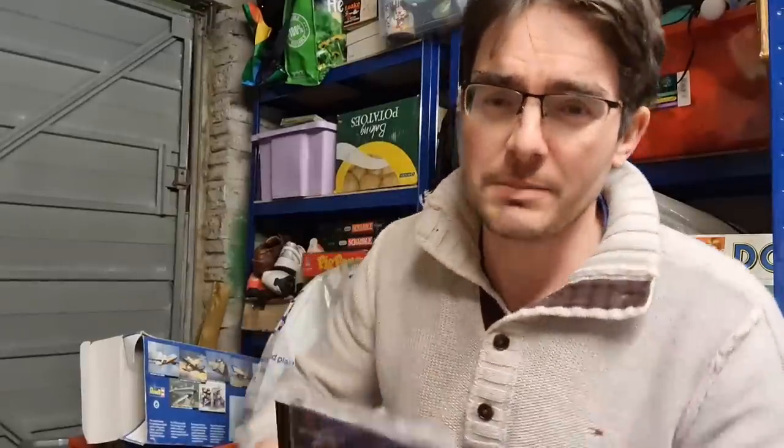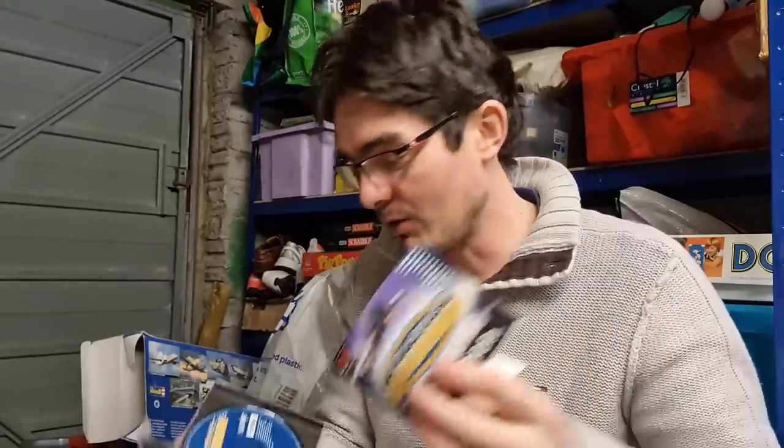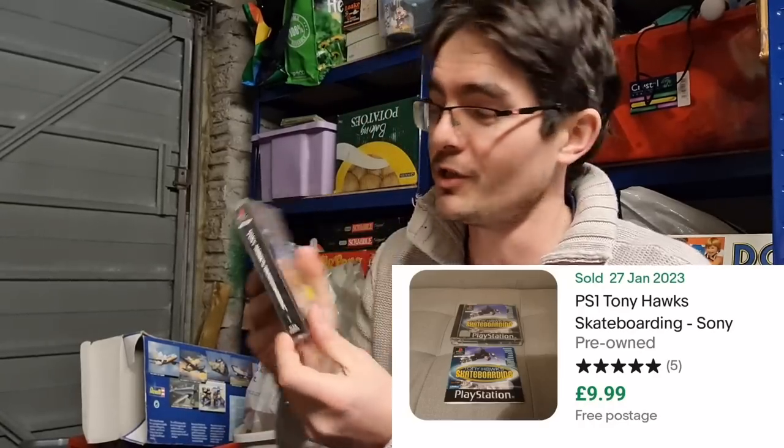My favourite video game series of all time — Tony Hawk's. I didn't have Tony Hawk's Pro Skater 1, and now I do. Got the manual, got the disc, and the disc is in great condition. This will go into my PlayStation 1 game collection — might give it a crack first though. There's also a few other little bits: an old Ken as Batman figure, and a Transformers movie DVD in a variant I don't have. A great addition to the collection.